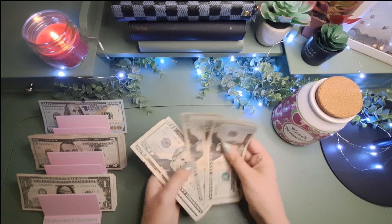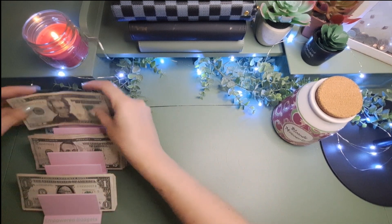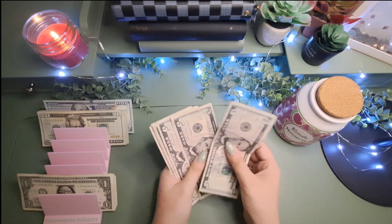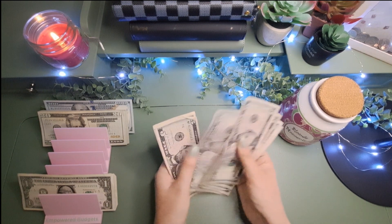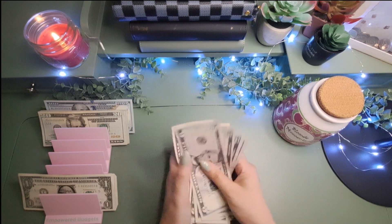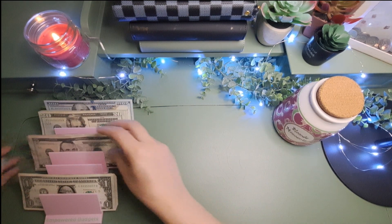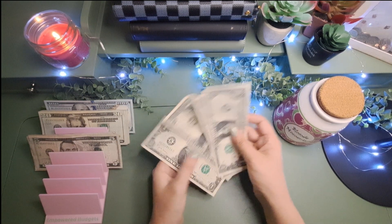I'm just looking for star notes really quick. Have you guys ever seen one? I've never seen one in person. I only knew what they were from watching cash stuffing videos and people playing with money and talking about star notes, but I've never seen one. If I ever came across one before I knew what they were, I didn't notice because it wasn't something I paid attention to.